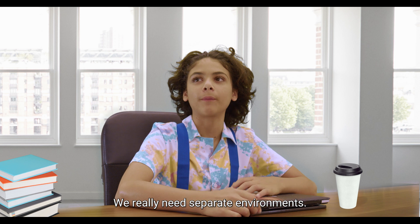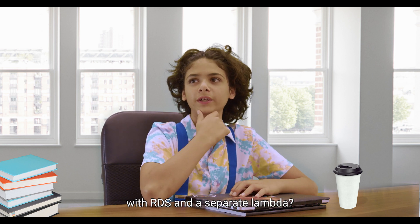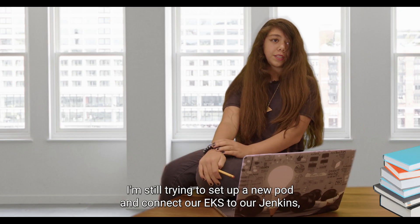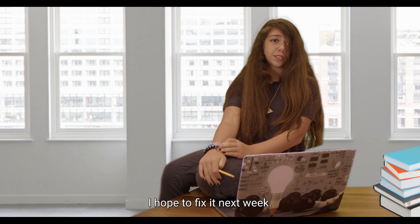We really need separate environments. What about the new testing environments I asked for with RDS and a separate Lambda? I'm still trying to set up a new pod and connect our EKS to our Jenkins — been at it for weeks, but the name servers are all wrong. I hope to fix it next week.